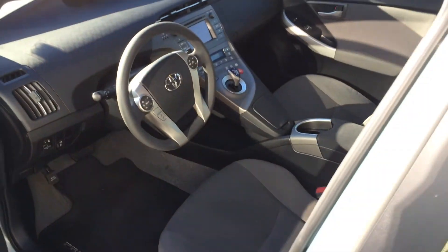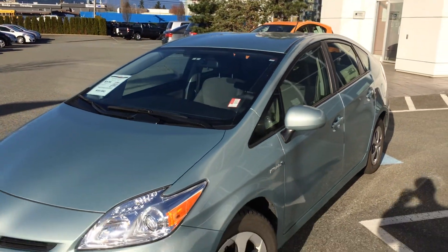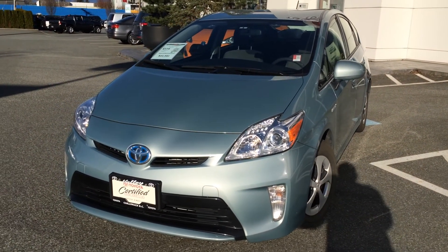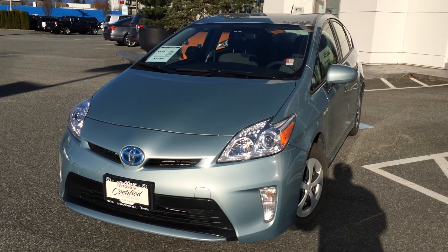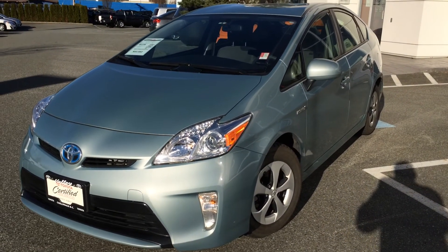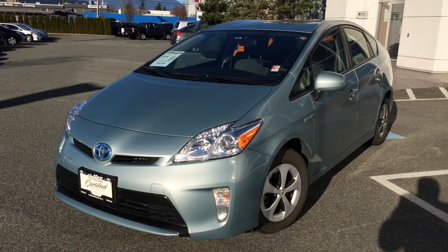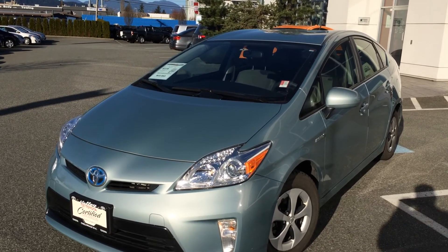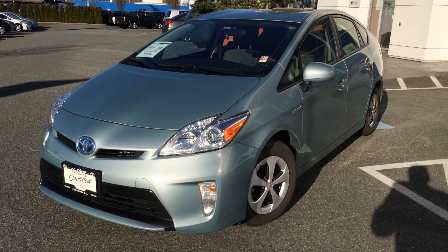If you'd like some additional information about this accident-free, local one-owner 2012 Toyota Prius, please don't hesitate to give us a call here at Valley Toyota Scion in Chilliwack, BC. We are in the heart of the Fraser Valley — about an hour from Vancouver, about 45 minutes from the Langley area, and about 20 minutes from the Abbotsford area. If you're making your drive from the interior, we're about a two-hour drive from Kamloops down the Coquihalla Highway. We'd love to chat with you about this Prius or any of our other quality pre-owned vehicles. You can chat with us 24 hours a day, seven days a week at www.valleytoyota.ca. Look forward to hearing from you soon — take care.